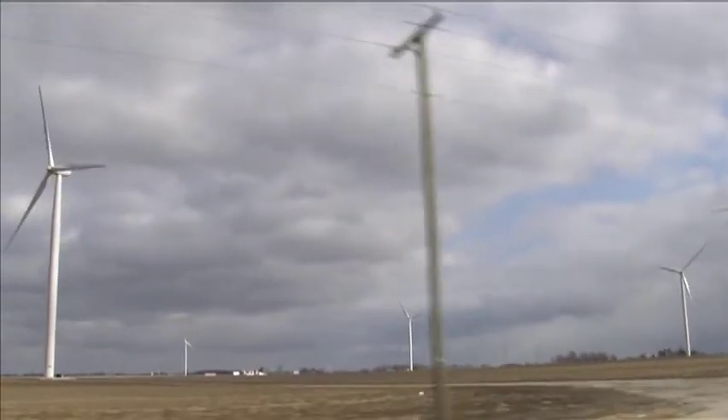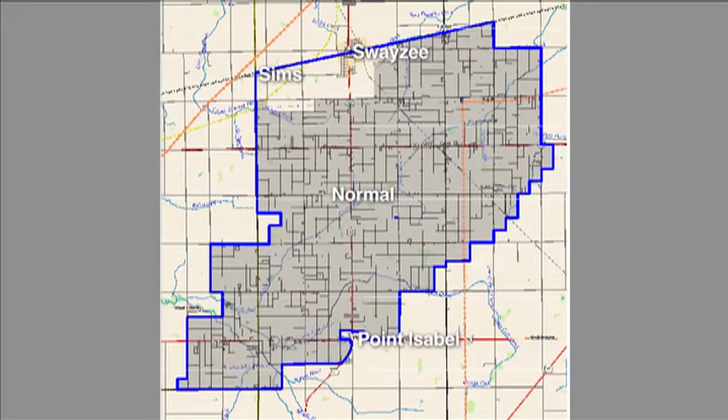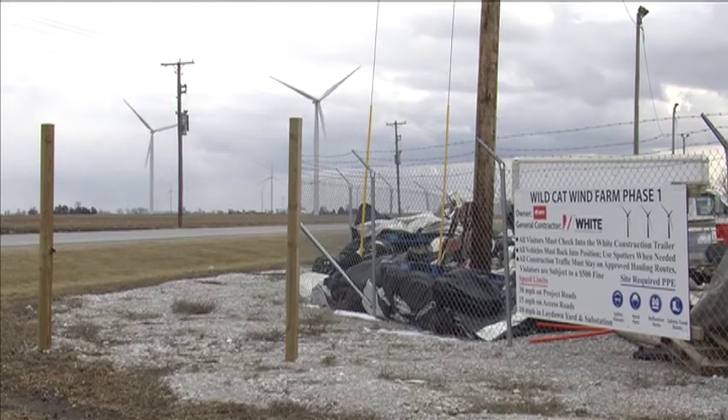Now get ready for this site to fill Grant County drives as well. The Wildcat Farm is moving into Phase 2 following Highway 13 south of Swayze, and then Phase 3 between Swayze and Converse. Commissioner Mark Barsley says that means tax revenue from the $170 million investment, plus over a million dollars they'll put into new economic development.